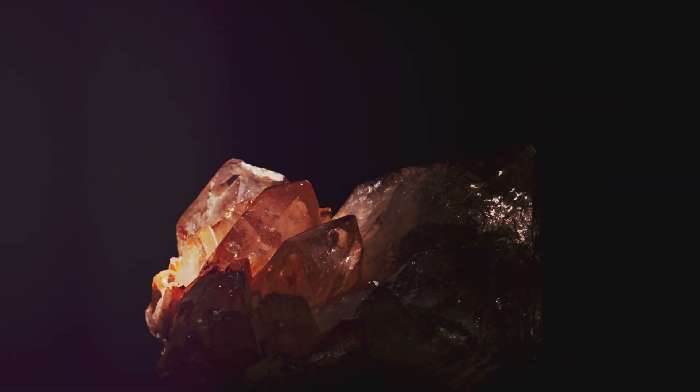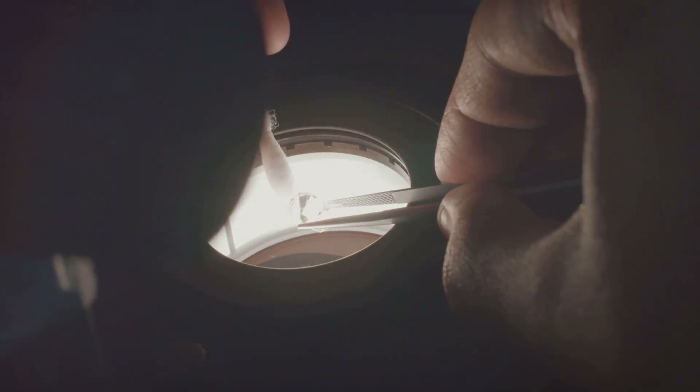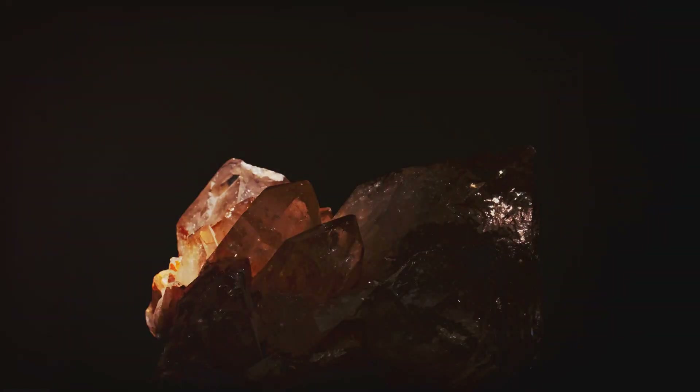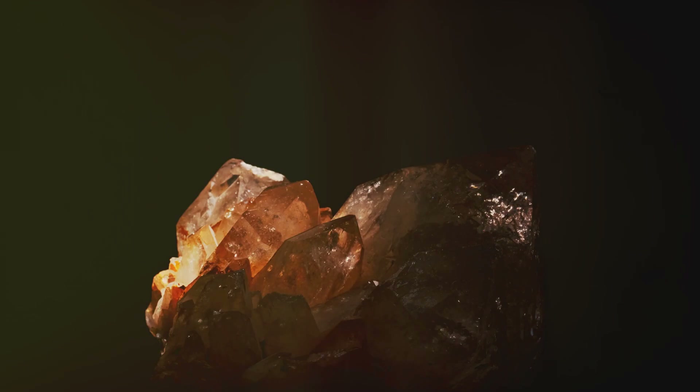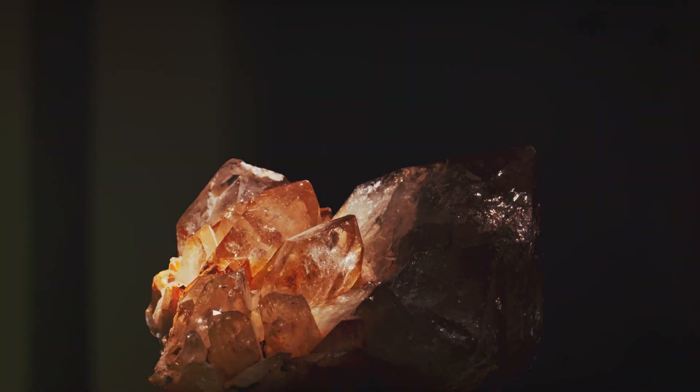For centuries, humans have prized quartz for its beauty. We've shaped it into jewelry and ornaments, admiring its clarity and brilliance. But quartz is more than just a pretty face — it holds within its structure a secret power, a force of nature waiting to be harnessed.